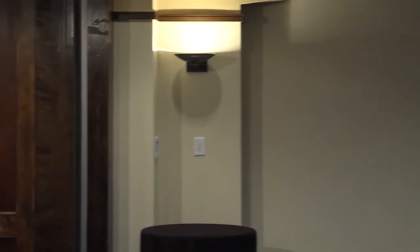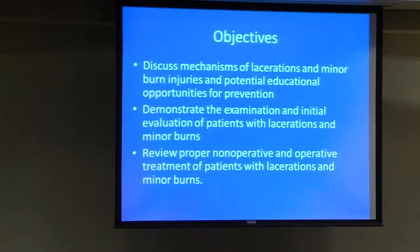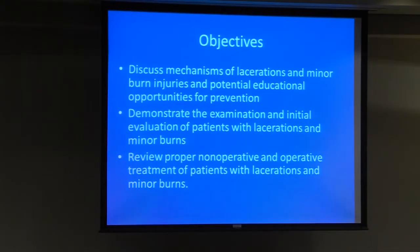I have no disclosures to make. I've done funded clinical research for KCI and Baxter Corporation in the past, but nothing active at this time. We'll discuss the mechanisms of lacerations and minor burns and potential educational opportunities for prevention.